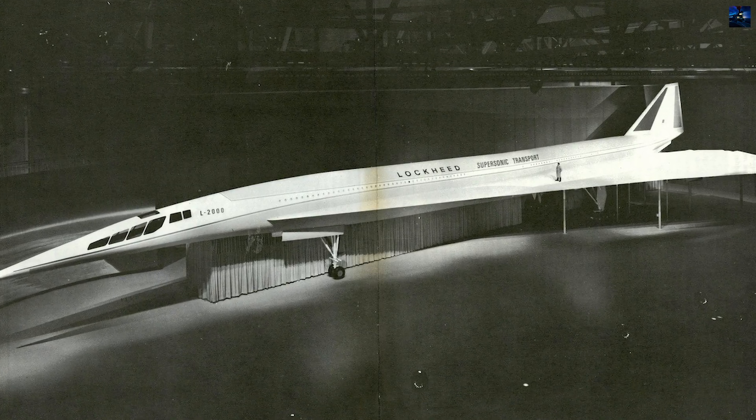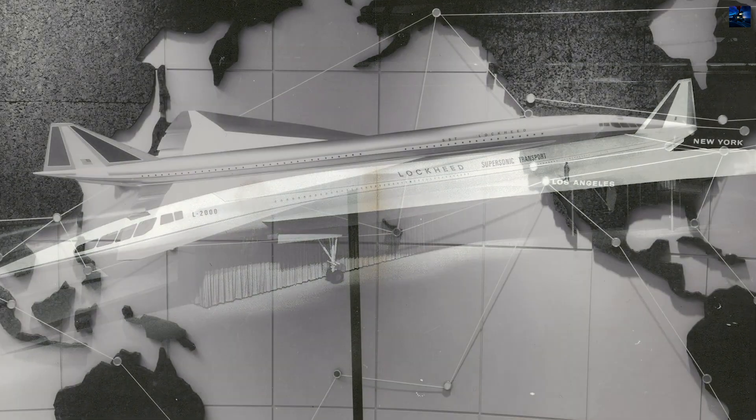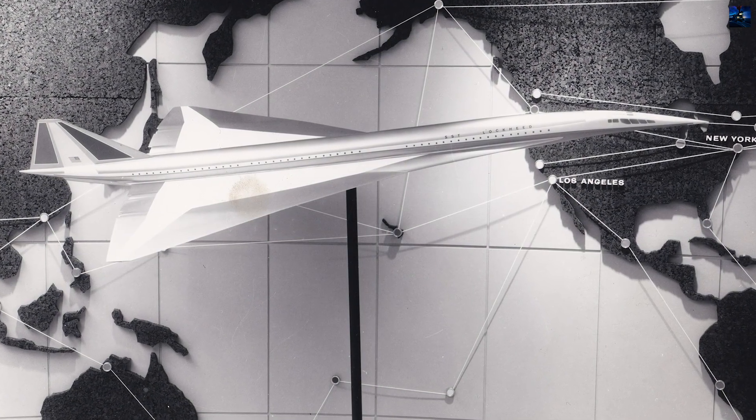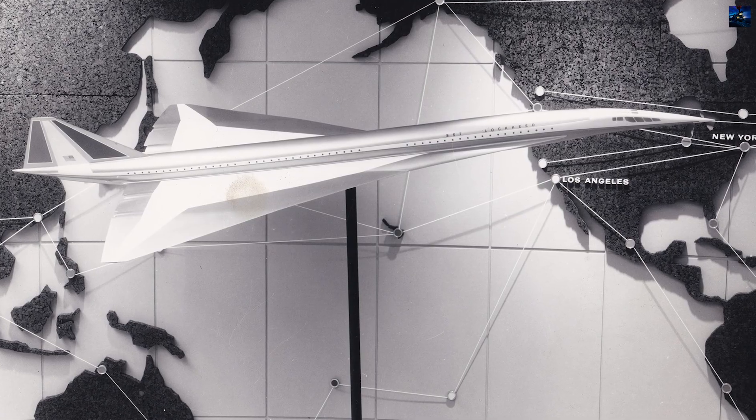Today, the L2000 remains a striking example of Cold War-era aviation ambition and engineering ingenuity — a vision of the supersonic age that never came to pass.